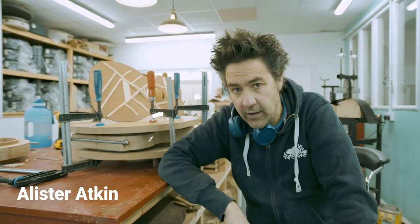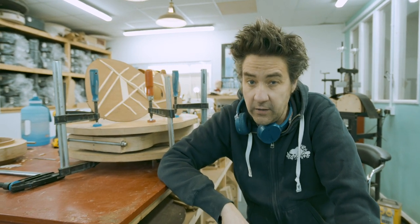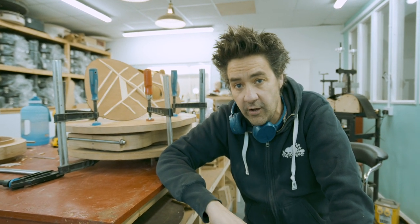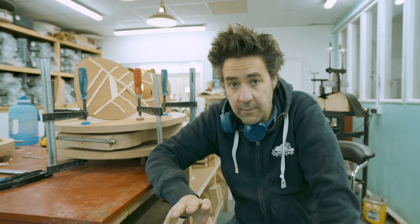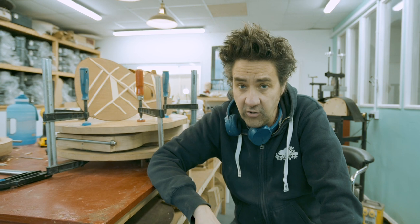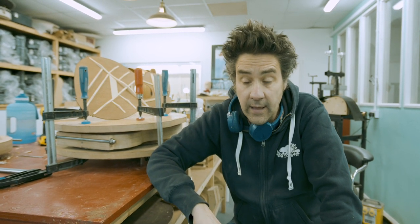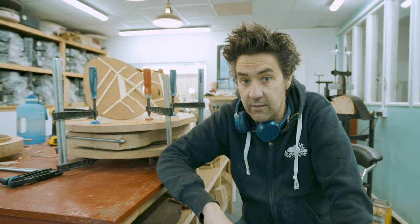This is episode five. In this episode you're going to see a top being braced from start to finish, the braces being made, some acoustic guitars we've just finished, an old friend of mine Jeff is going to pop by, and you're going to see Lawrence building the new CNC room. Enjoy!